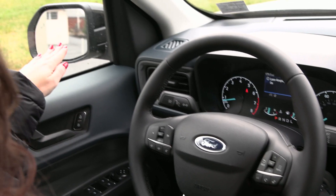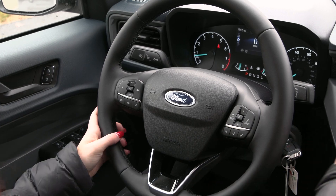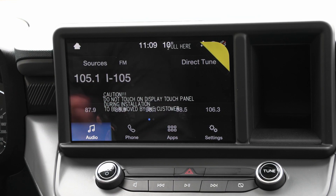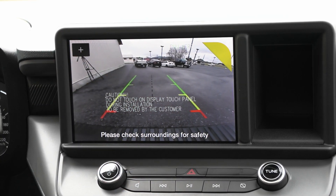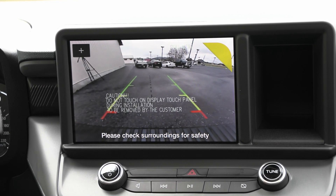You have your blind spot detection system outside on your mirrors as well as power seating for the driver. When I twist the dial into reverse, the reverse camera shows up, and as I turn the steering wheel those lines adjust to help you back up safely.